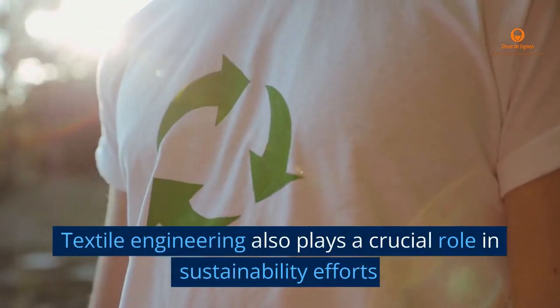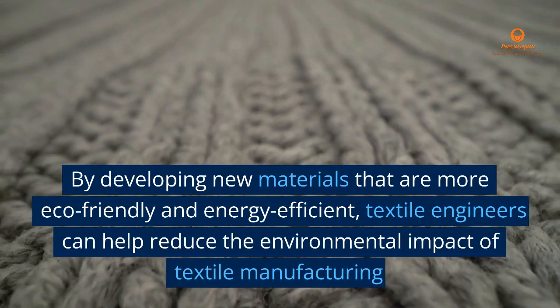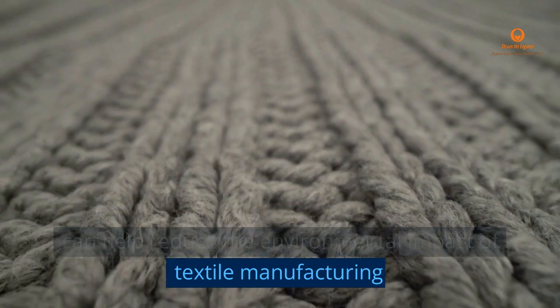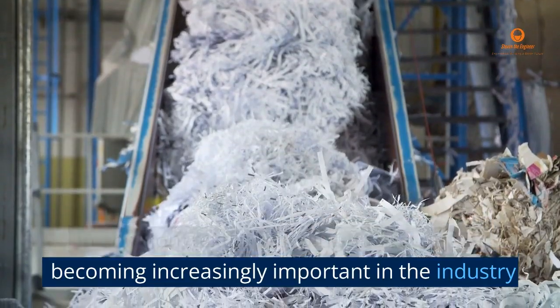Textile engineering also plays a crucial role in sustainability efforts. By developing new materials that are more eco-friendly and energy efficient, textile engineers can help reduce the environmental impact of textile manufacturing. In addition, textile recycling and reuse are becoming increasingly important in the industry.